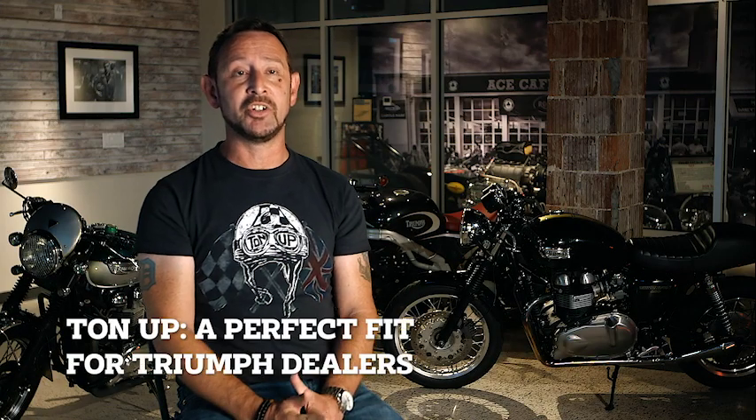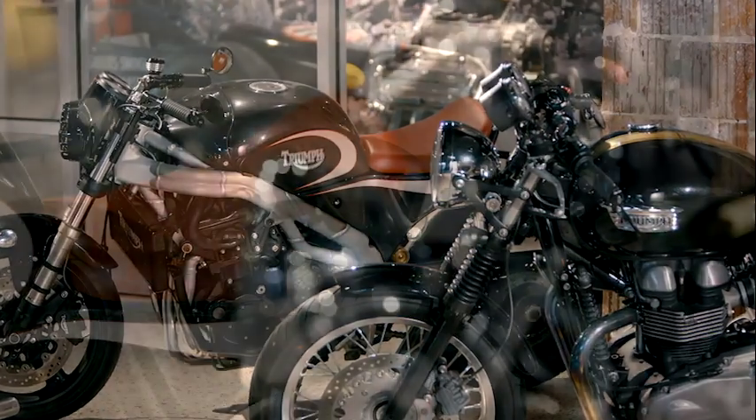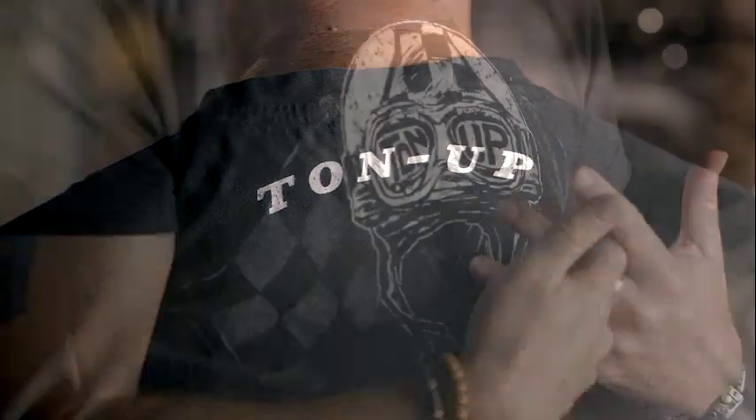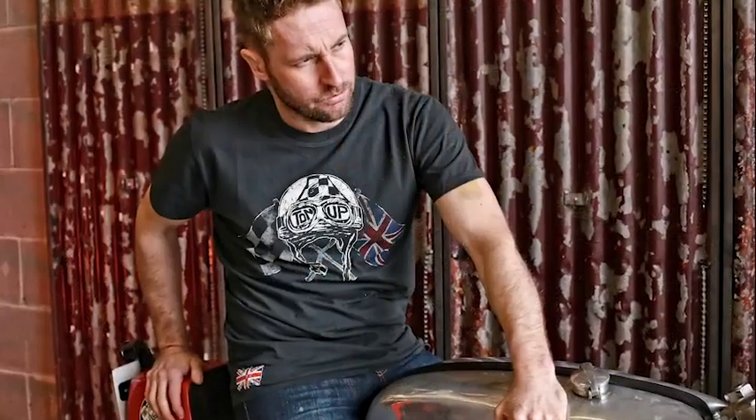The Ton Up brand being brought to my attention happened to be a perfect fit for a Triumph dealer. You talk about the bikes but then you turn somebody around to the apparel — they're seeing all the Triumph gear, helmets and all that — and then somebody goes, 'You have Ton Up in your store, where did that come from?' I get a big excitement about that because it's like a hidden gem in my store.